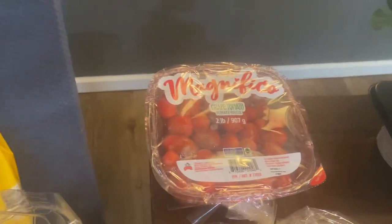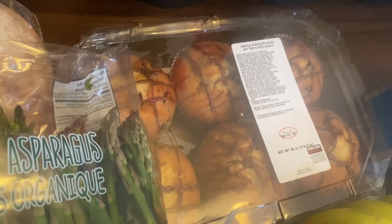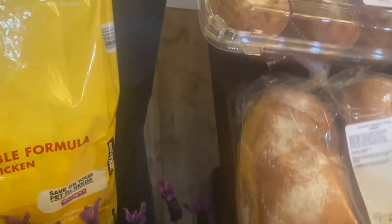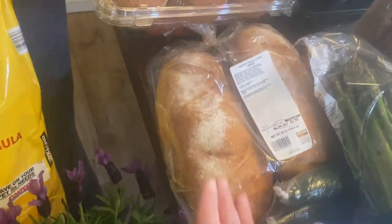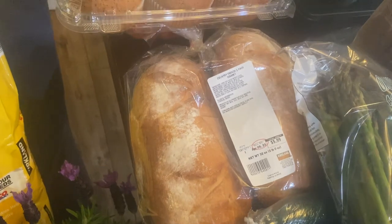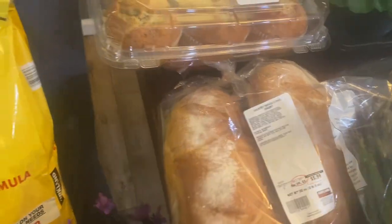I've got poppy seed muffins, and the other muffins are over here — these chocolate chip vanilla, chocolate chunk ones. I also got this two-pack of French bread. I love this bread, it freezes really well. It's great to make a big sub sandwich and then just cut it up into a bunch of pieces for like a dinner or a picnic.